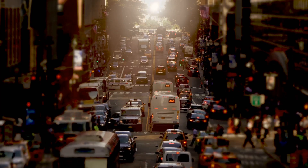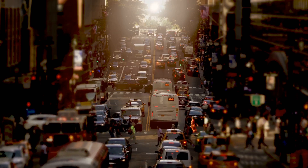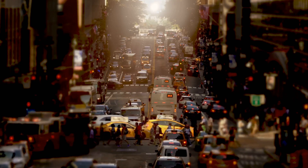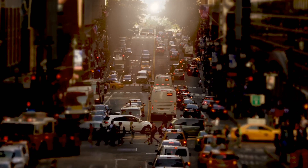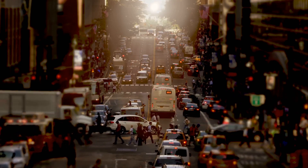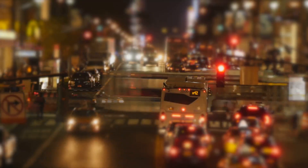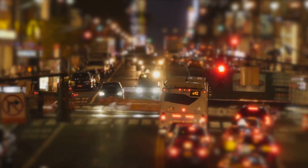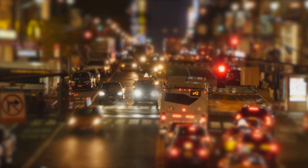To wrap things up, we've traversed the landscape of common culprits behind a car losing power when accelerating — from fuel and air intake system issues, to exhaust and ignition system problems, through to sensor malfunctions and beyond. The crux of the matter is that regular maintenance and timely repairs are paramount to prevent these issues from taking the wind out of your car's sails. That's all for today, folks — this is Brian from Honest Mechanic Colorado signing off. Drive safe!